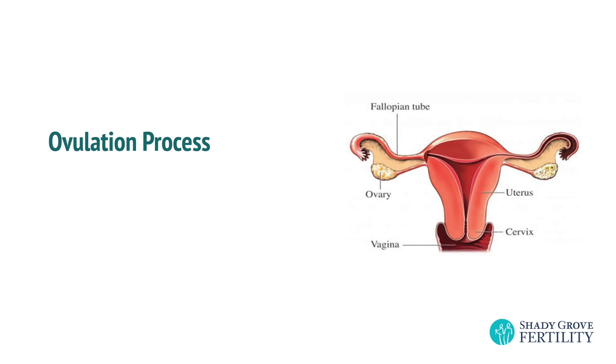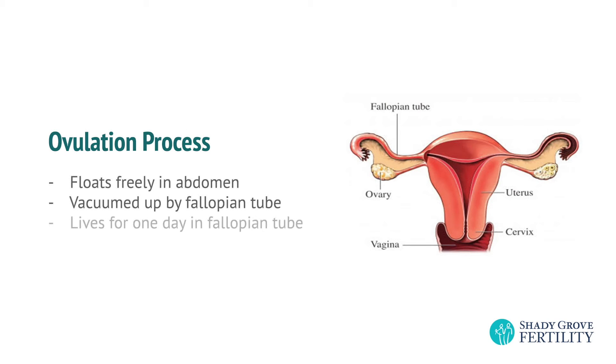Ovulation is the craziest part of reproduction — I can't believe anybody ever gets pregnant. When that egg is released, it's just floating around your abdomen. It's next to your intestine, your appendix, the tube, and the ovary. It's just somewhere in you. The end of the fallopian tube is shaped like a flower; it has to go and find the egg and vacuum it up. If the egg makes it to the tube, it will live for one day. The next day, the egg dies.